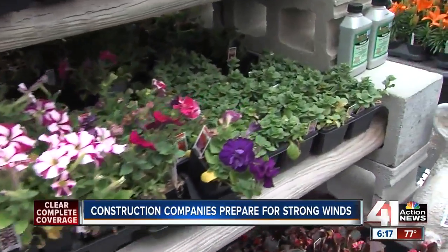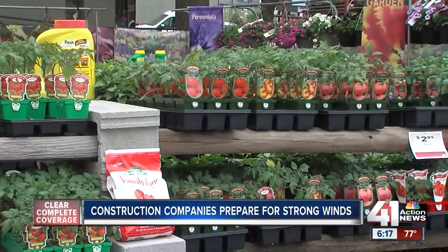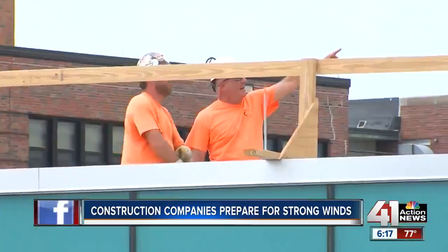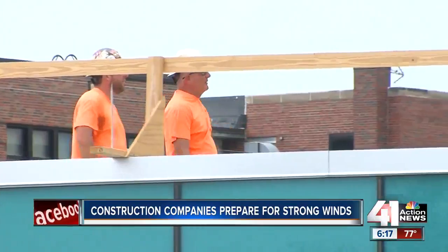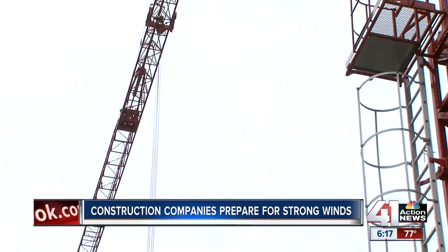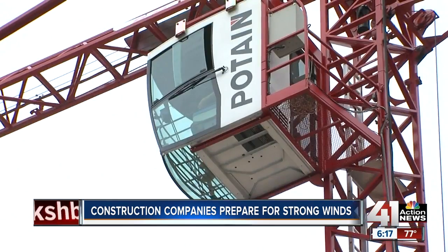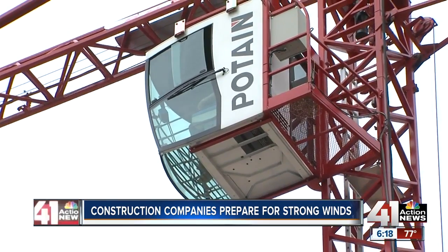The wind's going to blow where the wind's going to blow — it's not under my control. Miller agrees, but says when wind gusts get above 20 miles an hour, his crews know what to do. They have a horn, and three horn blasts lets everybody on the site know that they need to get down and into a safe place.